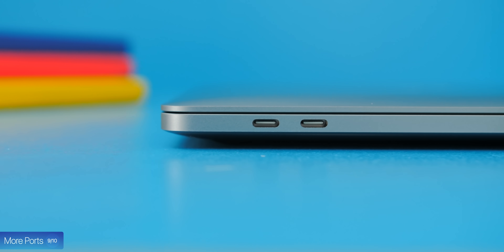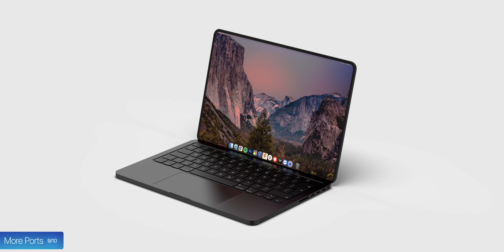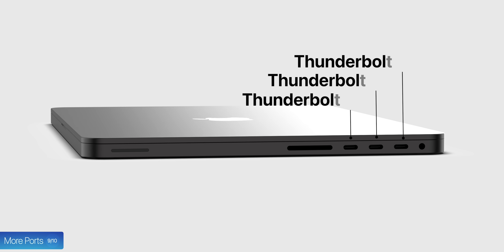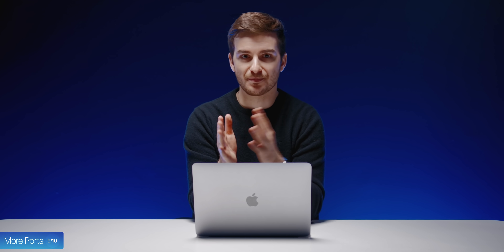Speaking of ports, the M1 MacBook Pros have only had two Thunderbolt 3 ports. This is expected to finally change with these new models, which are said to support three Thunderbolt ports or potentially even four. I would put my money on three, as the extra bandwidth for that fourth port is likely going to be used by the new HDMI, SD card slot, and MagSafe ports.